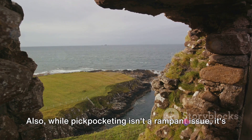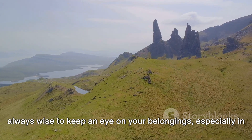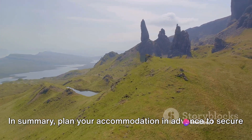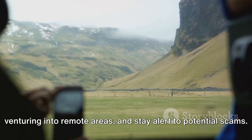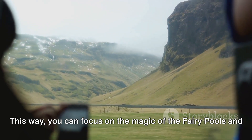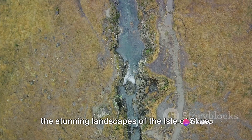Also, while pickpocketing isn't a rampant issue, it's always wise to keep an eye on your belongings, especially in crowded areas. In summary, plan your accommodation in advance to secure the best deal. Always prioritise safety, especially when venturing into remote areas, and stay alert to potential scams. This way, you can focus on the magic of the Fairy Pools and the stunning landscapes of the Isle of Skye.